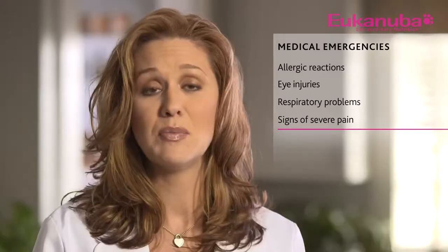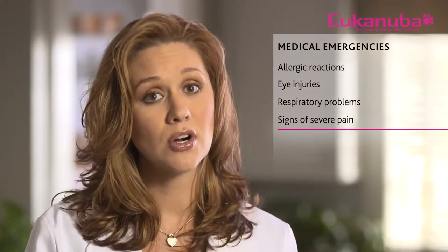Here are some signs that your puppy needs immediate medical care: allergic reactions or swelling around the face, hives — most easily seen on the belly or face — any eye injuries, any respiratory problems, any signs of pain, panting, labored breathing, increased body temperature, lethargy, restlessness, or loss of appetite.